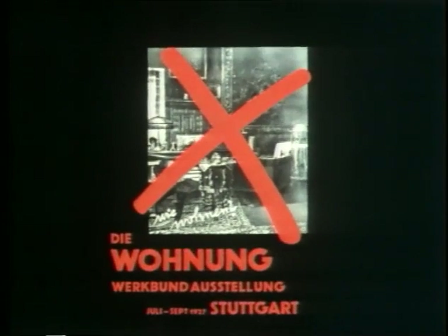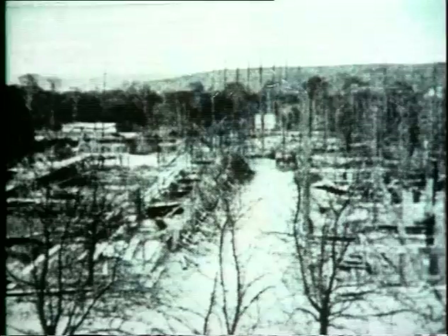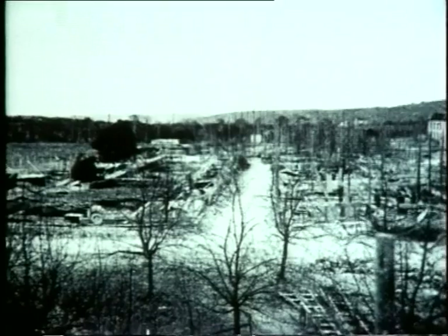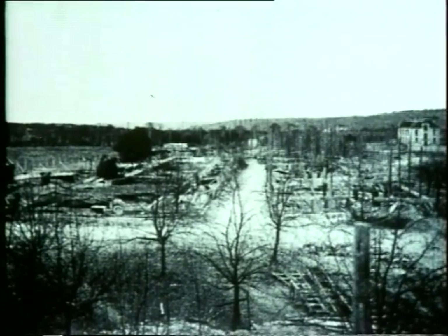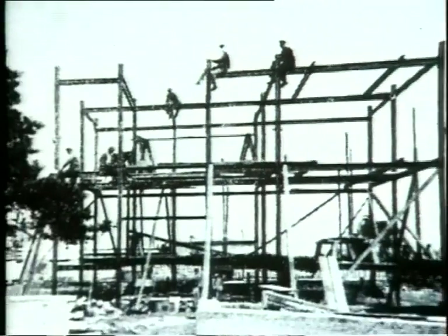When citizens of the conservative South German town of Stuttgart first saw this poster in 1927, they realized that the forthcoming Deutsche Werkbund housing exhibition wasn't going to be to their taste. A brutal red cross defaced an illustration of just the sort of lavish traditional interior which they would have aspired to. The idea behind the Weissenhof housing exhibition was to display the latest Werkbund thinking on cheap housing, and it turned out to be one of the first and most impressive shop windows for what came to be known as the international style.